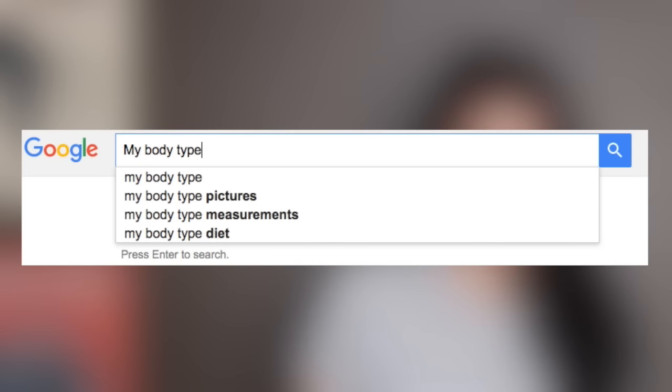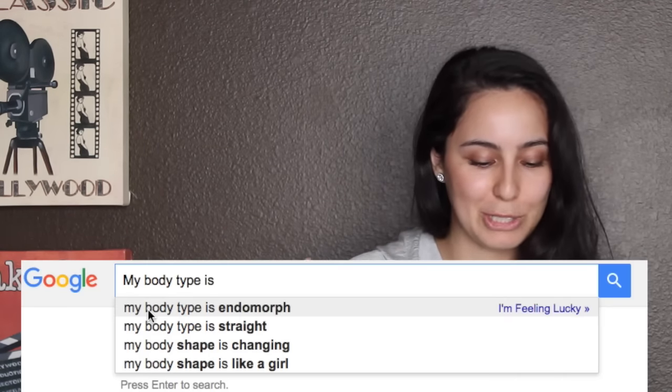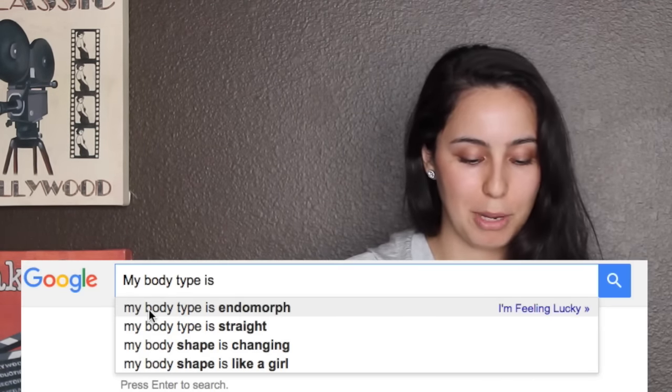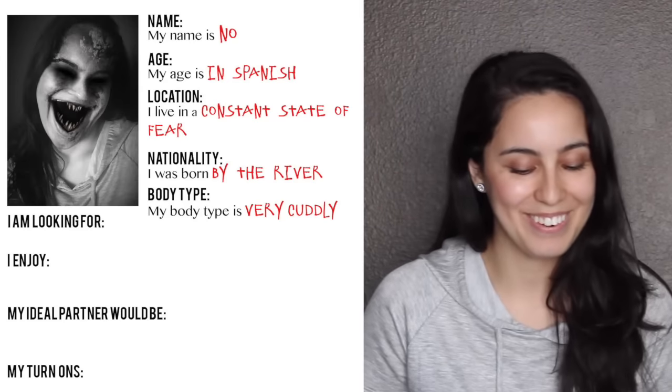Body type. My body type is... endomorph. Okay, what does endomorph mean? My body type is straight. My body shape is changing. My body shape is like a girl — that one would be funny. So we can either go with my body type is endomorph, which is the first one, or we can do my body type is very cuddly. That's what we're gonna do — very cuddly. I like that one better.